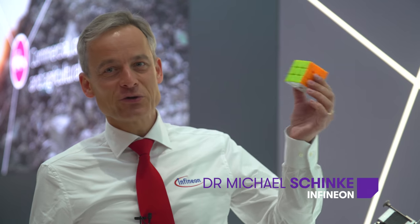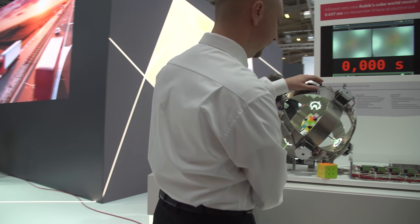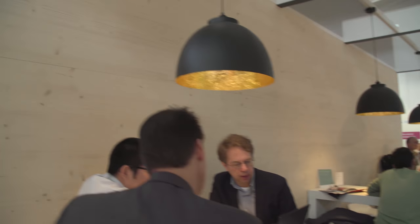Welcome to the Infineon booth at Electronica 2016. Everybody knows Rubik's Cube. This cube has an incredible number of combinations — more than 43 quintillion. This is a 43 with 18 zeros.